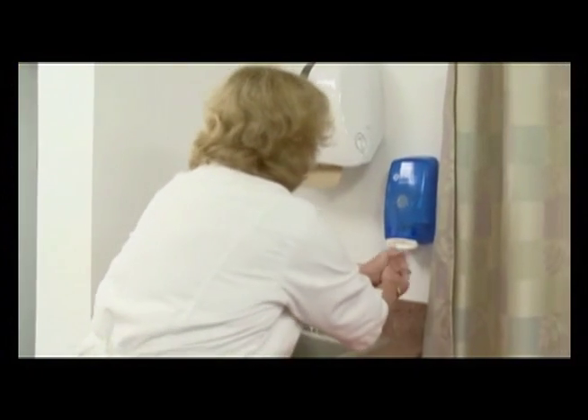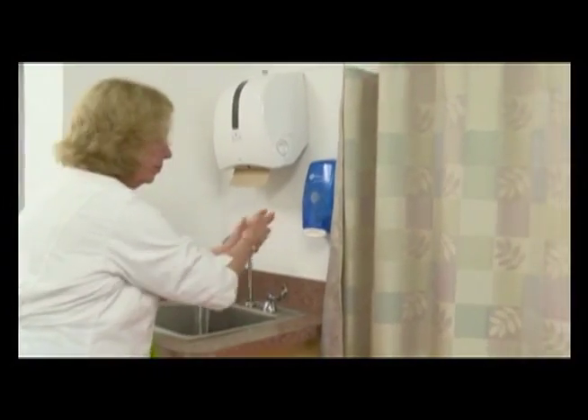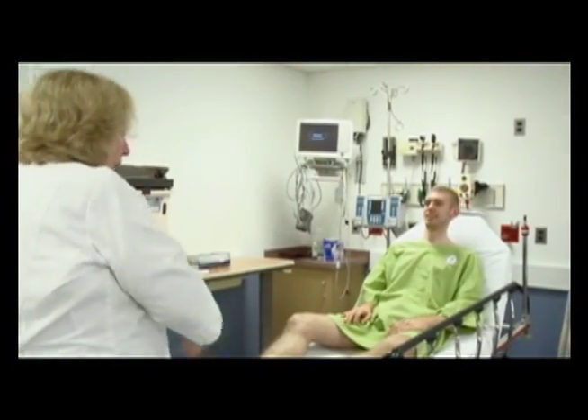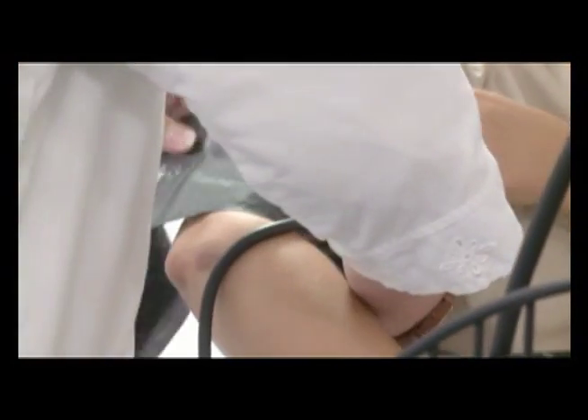Stand in an emergency room and watch the most meticulous doctors and nurses clean their hands and gloves, and then reach up and pull open the privacy curtain to see the next patient. Well, that curtain is seldom changed. It's laden with bacteria. And as a result, their hands become re-contaminated just before they touch the patient.